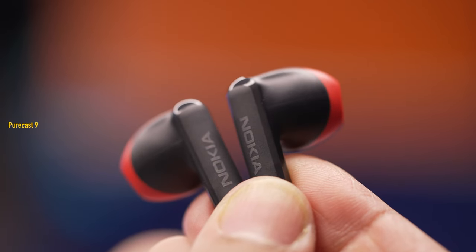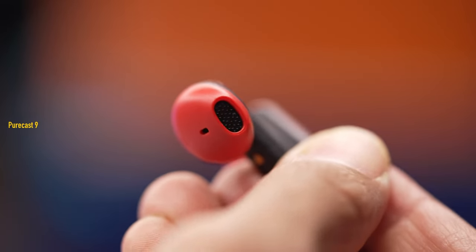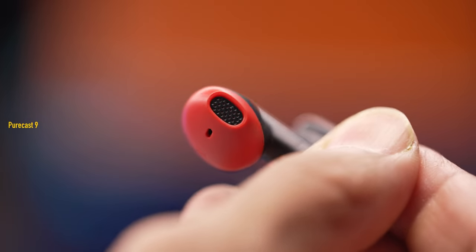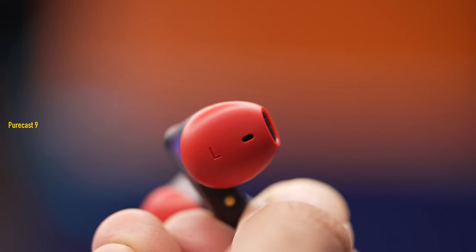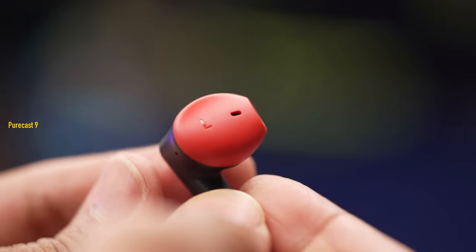Now the wireless earbuds are also made of plastic and they're rather slippery in the hand. It's a one-size-fits-all scenario — there are no ear tips involved, so you may or may not find the most perfect or snug fit. It depends on the size of your ear canal, but in general I think it's okay. Definitely not the most comfortable, but it'll do the job.